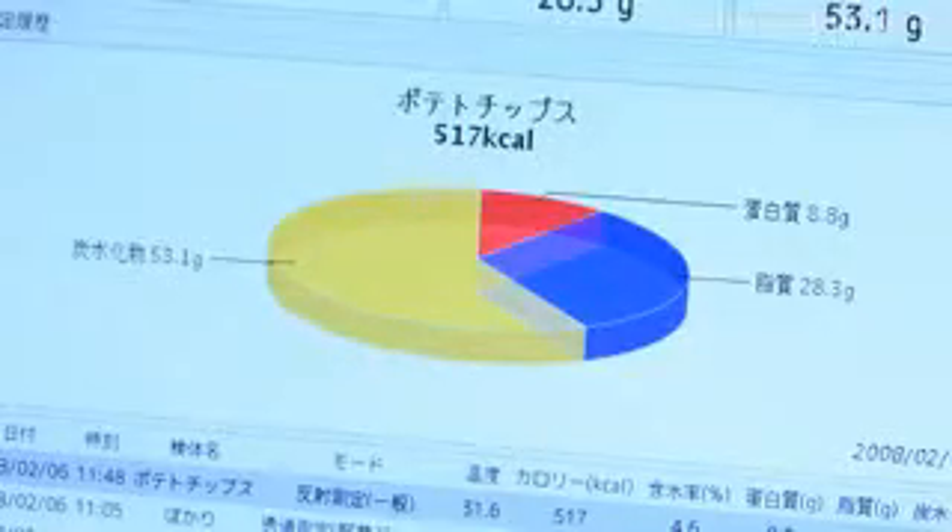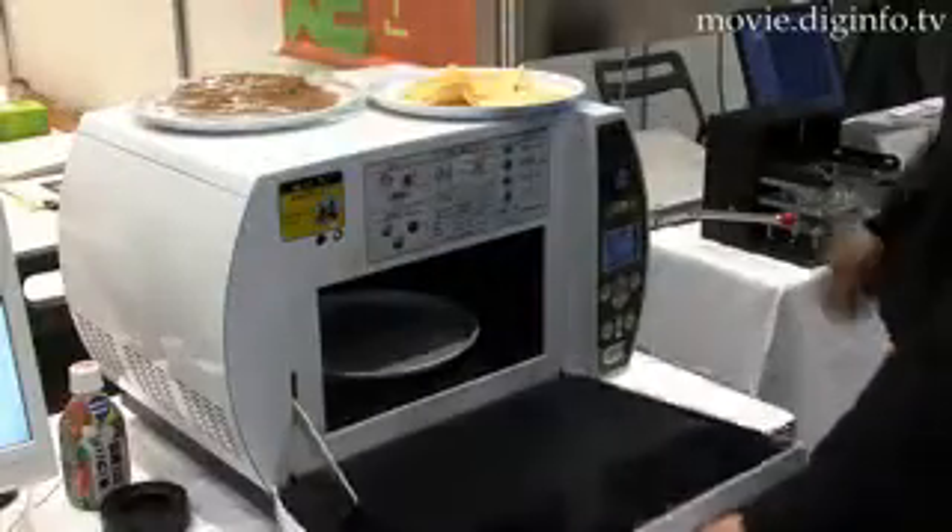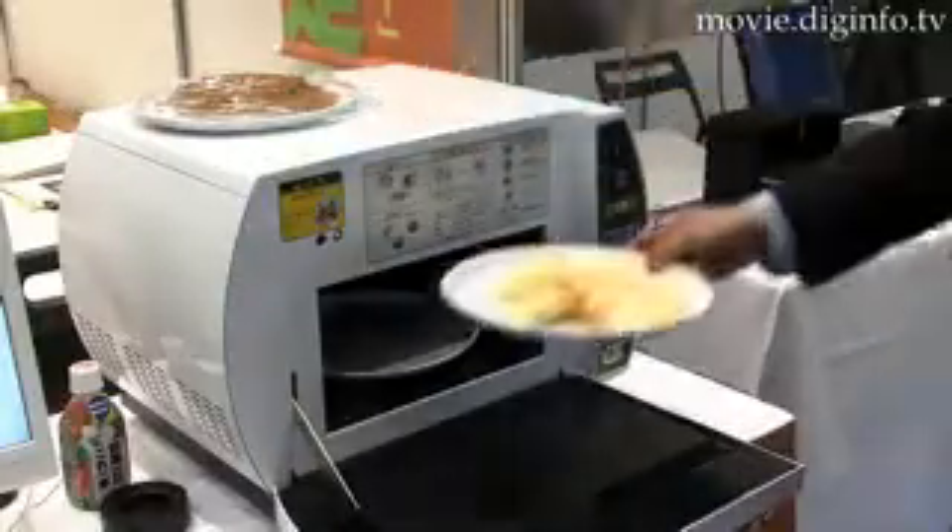The device radiates near-infrared rays on food and measures the amount of light absorption and light reflection in sugar, fat, or proteins to determine the calorie content.